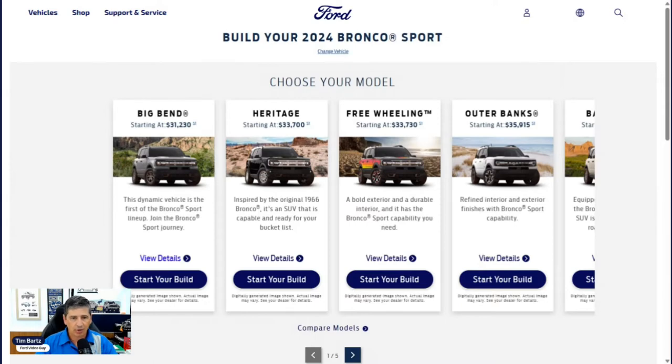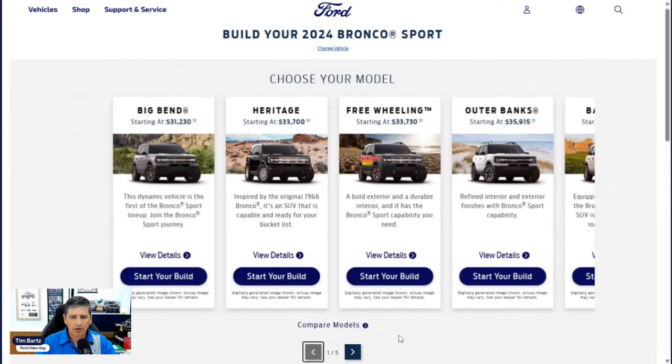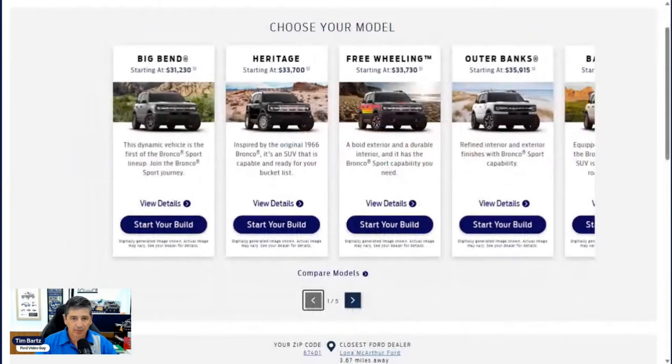The starting price is $31,230 before destination and delivery charge, which I think is $15.95 this year. We have the Big Bend, Heritage, Freewheeling, Outer Banks, and Badlands — five different trim levels for the Bronco Sport. The Heritage Limited Edition is not available this year, which was limited to only 1,966 units in 2023. The base trim is also no longer available, but we do have a new one called Freewheeling. We're starting with the Big Bend on this video.